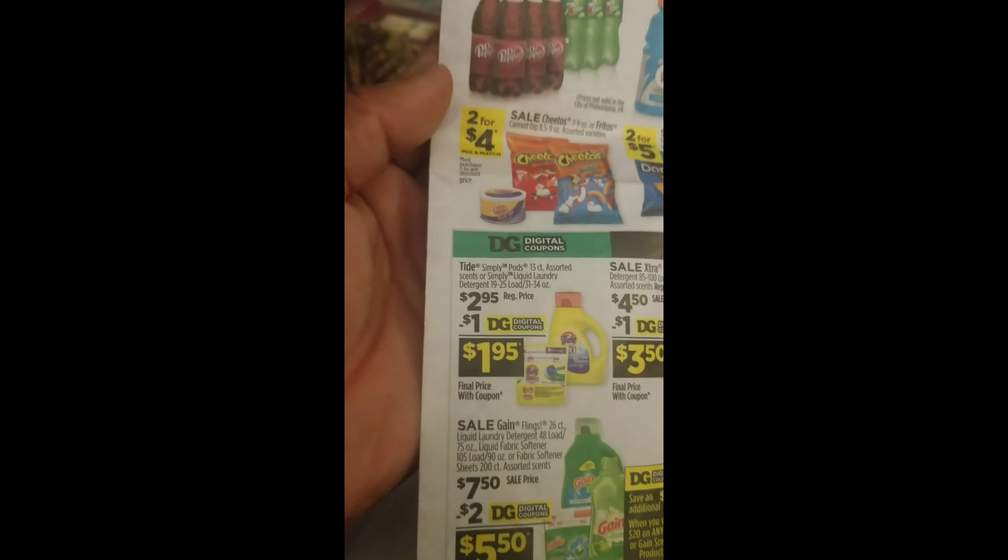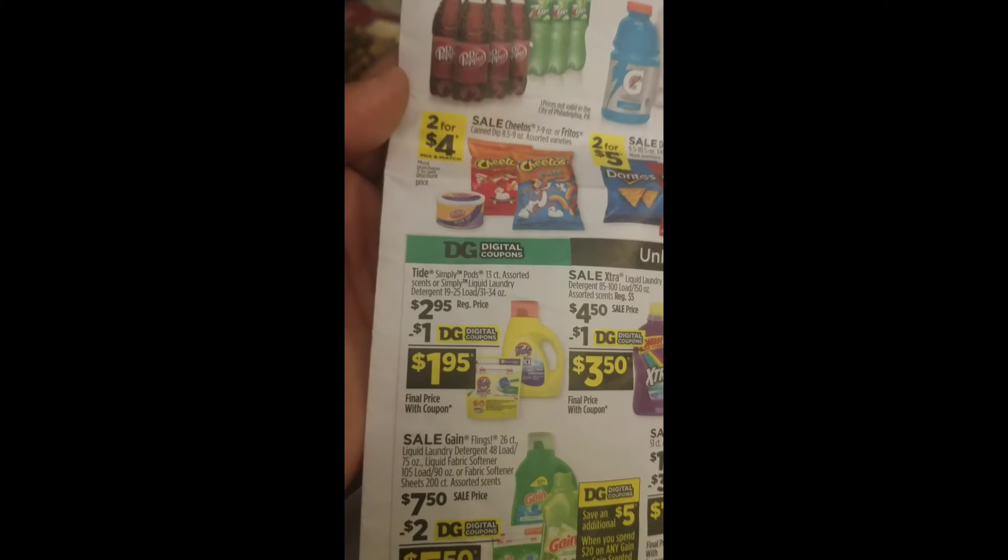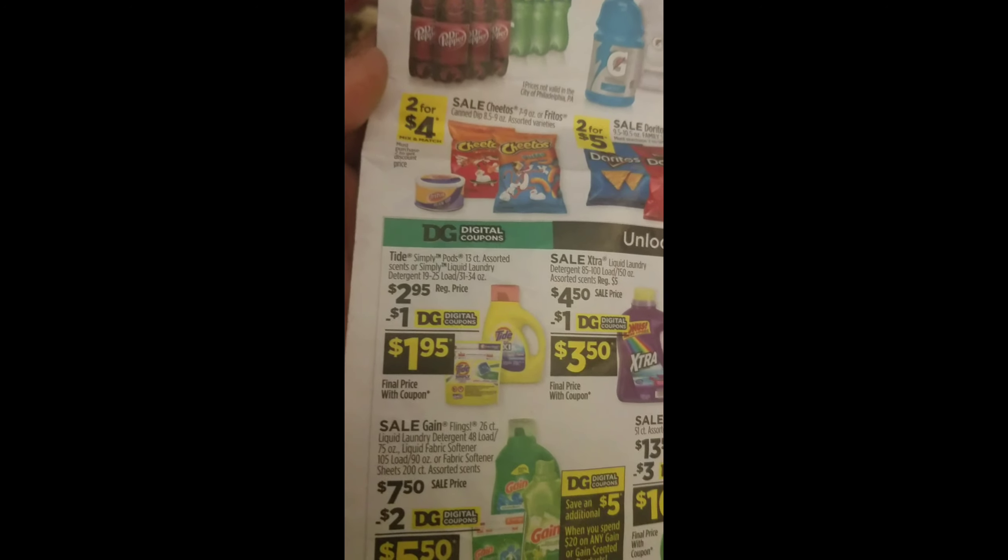Then they have Tide over here. It's $2.95 and you get a $1 coupon making it $1.95. Hey, that's not bad.